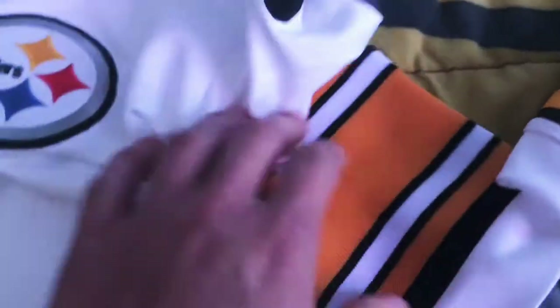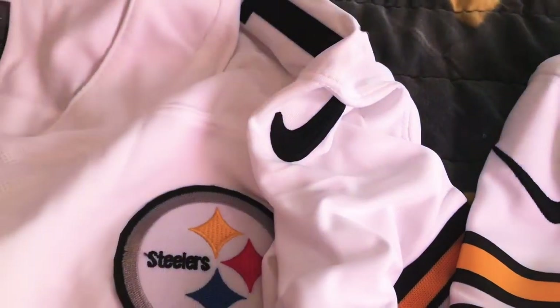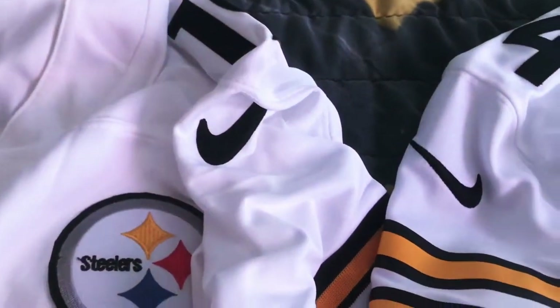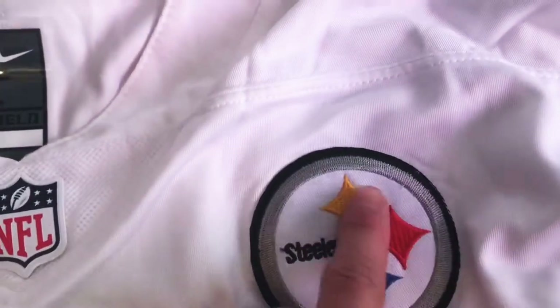What I thought was funny was the Nike swoosh on the sleeves. The authentic one is a lot more narrow — look how fat the swoosh is on the DHgate jersey. And look at the logos on the front: the stars on the DHgate logo are not even touching like they're supposed to be.